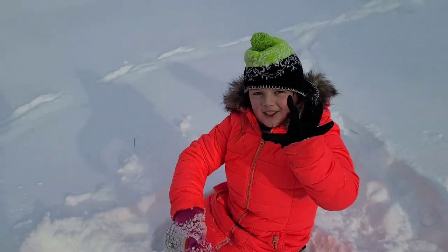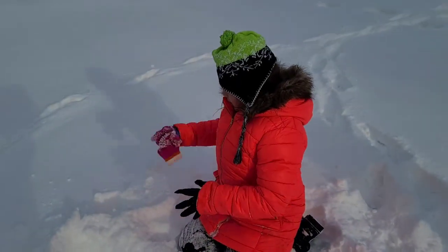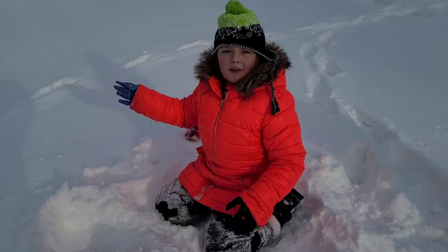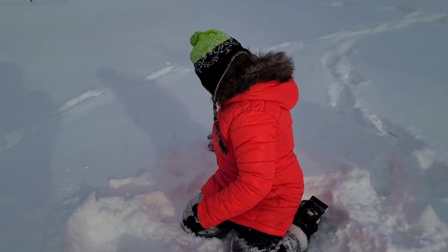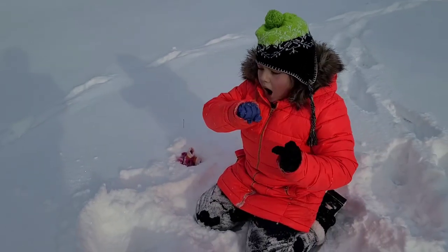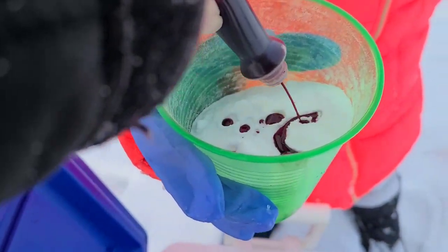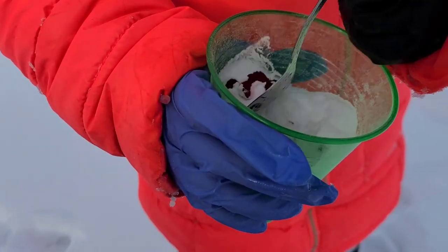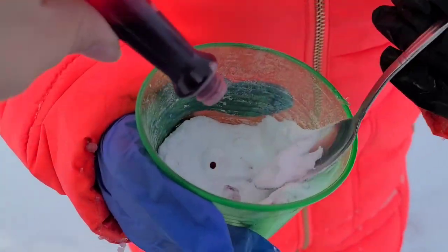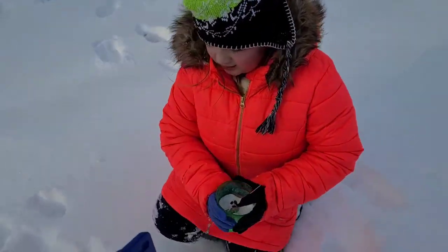We take baking soda and mix in food coloring. Science gloves! We put baking soda in a cup, add a few drops of red food coloring, then blend it up — take your spoon and mix, mix, mix, just agitating it so that it completely turns red.